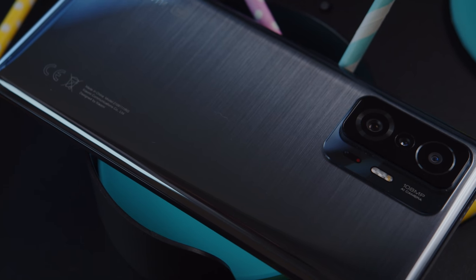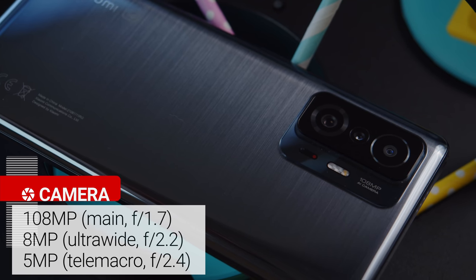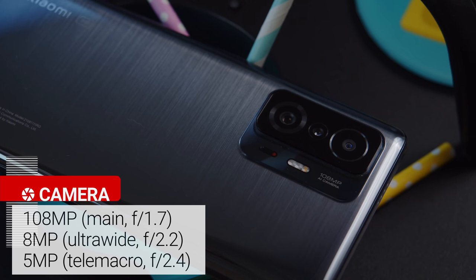The other heavy-hitting feature here is the camera setup. It includes a 108MP 9-in-1 main cam, an 8MP ultra-wide, and a 5MP 2x telemacro cam. Overall it's the same setup as on the Xiaomi 11T Pro, and it looks quite promising.